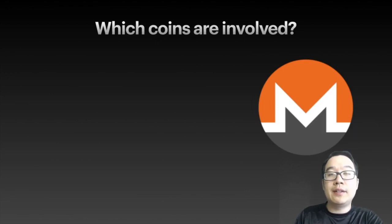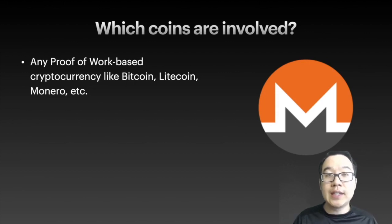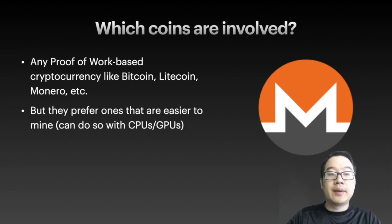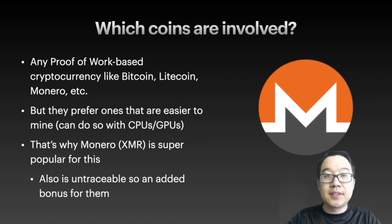So which coins are commonly involved with crypto jacking? Any proof-of-work coin that requires you to constantly solve proof-of-work puzzles — Bitcoin, Litecoin, Monero, for example. But hackers prefer ones that are easier to mine using CPUs and GPUs. That's why Monero, or XMR, is super popular for cryptojackers. It's also untraceable, which is a bonus for them — it's harder for authorities to catch them if they mine and take it in Monero form.